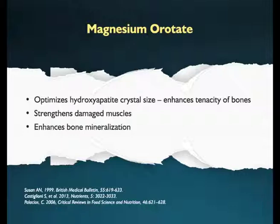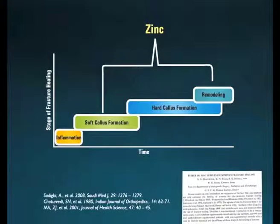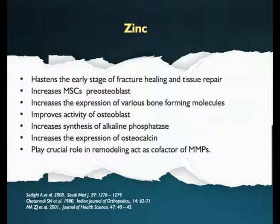Go ahead and recommend calcium and magnesium to help the bone heal faster. Another distinctly working mineral which aids in fracture healing is zinc, which has been clinically proven to hasten the early stage of fracture healing and tissue repair. Zinc works right from the differentiation of mesenchymal cells into pre-osteoblasts to remodeling of bone. It improves activity of osteoblasts and increases the expression of alkaline phosphatase and osteocalcin.